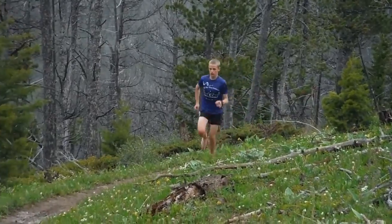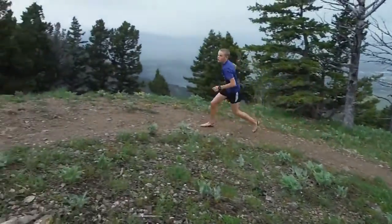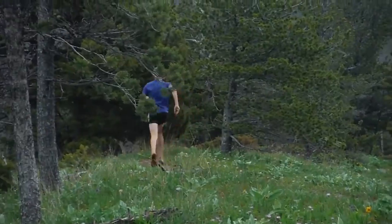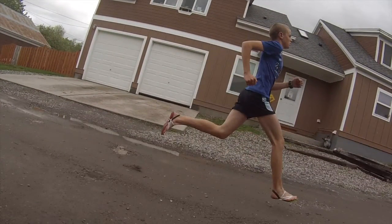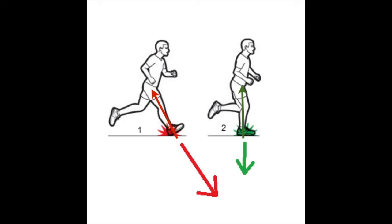I decided to give barefoot running a shot and I've enjoyed myself a lot — it's a lot of fun. I wanted to analyze my stride while running in some homemade barefoot sandals, and not only did I see that I was running with a forefoot or midfoot strike, but I was also fully loading my leg only when it was directly under my center of mass. You could draw a straight line from my toe all the way to my head, which means I'm not overstriding. Overstriding is when your heel contacts the ground way in front of your center of mass. It is the leading cause of injuries in runners because it accentuates repetitive stress injuries, increases the impact transient, and often causes runners to heel strike.